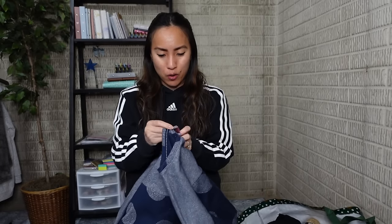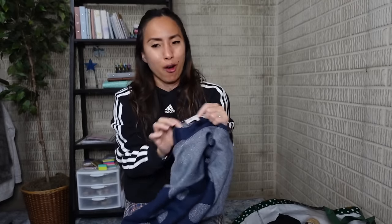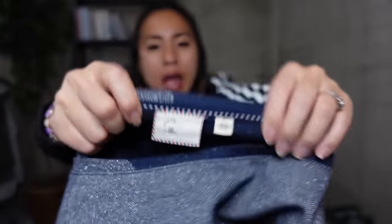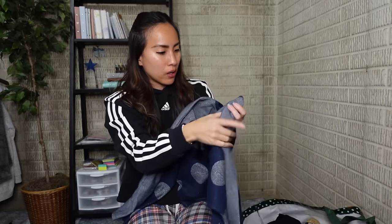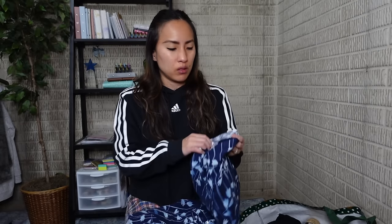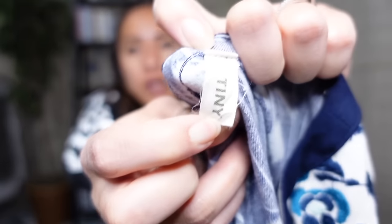I did try this on as well — it is another Anthropologie piece by the brand Postmark, I believe. I think this tag is one of the cutest label tags in all of clothing. It is a size extra small, and I just thought it was really cute — it's like a little crop top. It's the lurex, the metallic threading, that just kind of... I don't know if you agree, but I feel like lurex kind of cheapens the look a little bit. That's what sealed the deal for me as far as not keeping it, but I still think it's really cute. I'm hoping to get at least $25 for that.